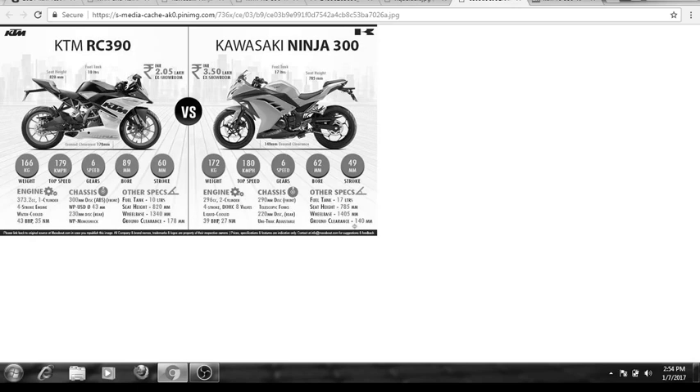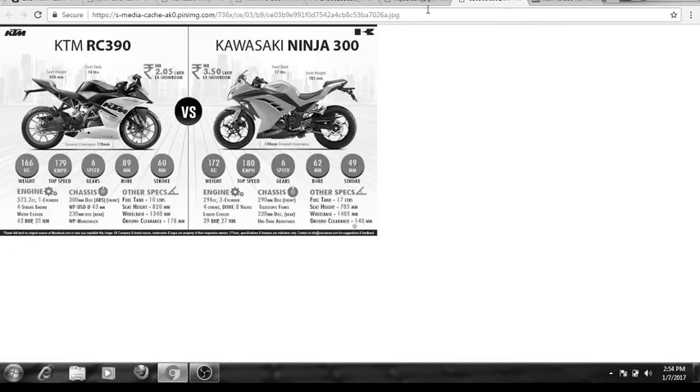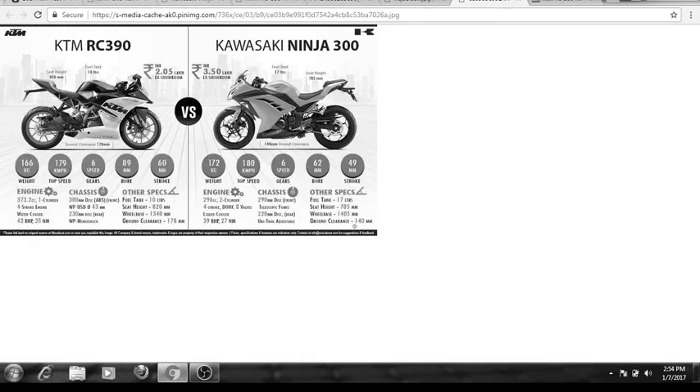You get Metzeler tires as stock tires on the KTM RC 390 and MRF tires on the Ninja as stock. So you get better tires on the KTM RC than the Ninja. The Metzeler tires cost around 20,000 rupees and the Ninja stock tires cost around 10,000, so considering the price point of the Ninja, you might have expected Metzeler tires but you don't get them.